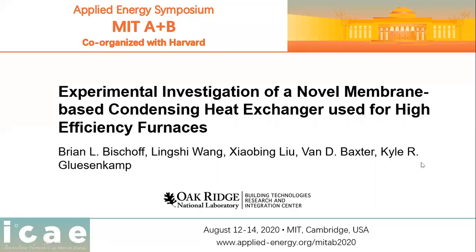Hello everyone, this is Lin Shu Wang. I'm from Oak Ridge National Laboratory. I'm very glad to virtually present our work. The title of this presentation is Experimental Investigation of a Novel Membrane-Based Condensing Heat Exchanger Used for High-Efficiency Furnace.